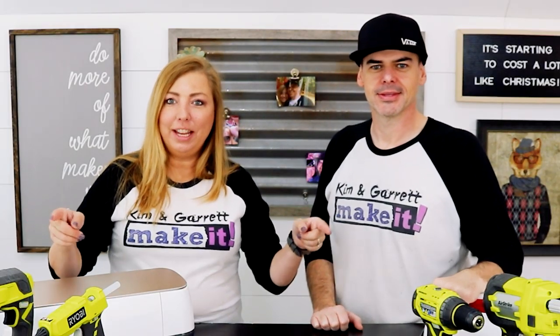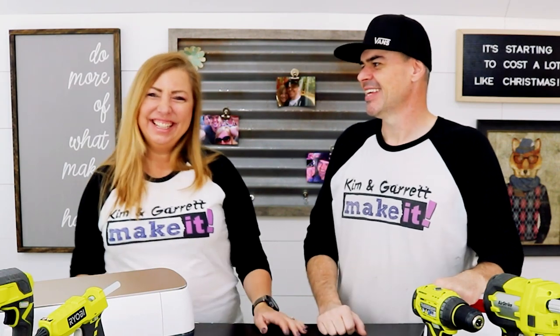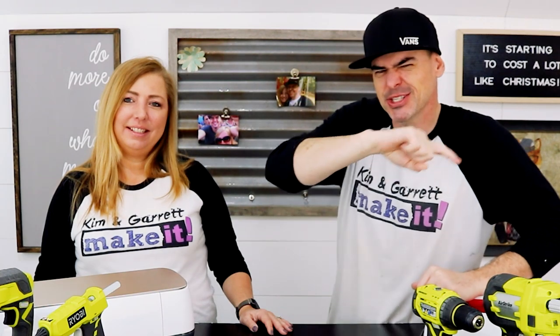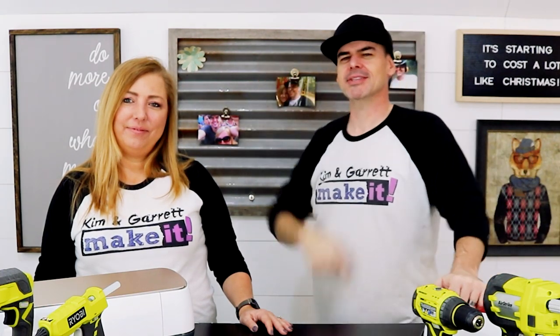Thanks for joining us today. If you have any tools you'd recommend, put them in the comments below. If you have additional questions, put them in the comments below — Kim is happy to answer them all. Just like always, if you like this video hit that like button. If you're not yet subscribed, we do a project every week — hit that subscribe button and tick that bell to be notified of our new videos each week. We'll see you guys next week.